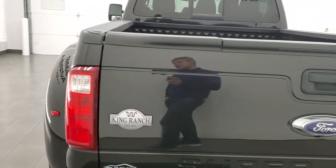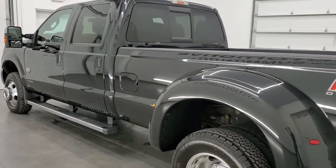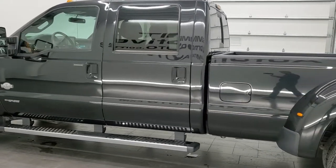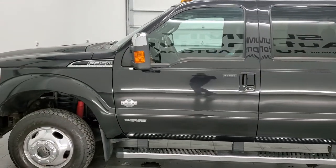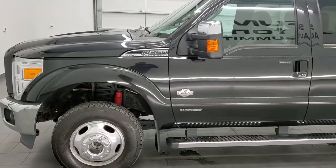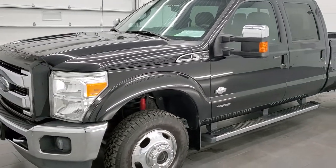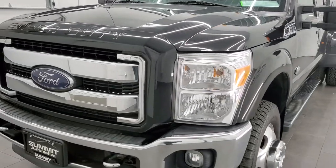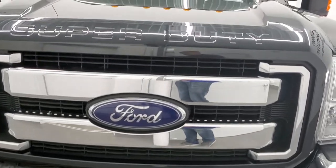This 2015 Ford F-350 has the 6.7 liter Power Stroke diesel engine. This truck has been fully safetied and inspected by our service shop per the state of Wisconsin inspection process. It has a fresh oil and filter change. All the fluids have been checked and topped off, and this truck is 100% ready to go. We're going to go inside, underneath, start it up, and take a look under the hood in this video.